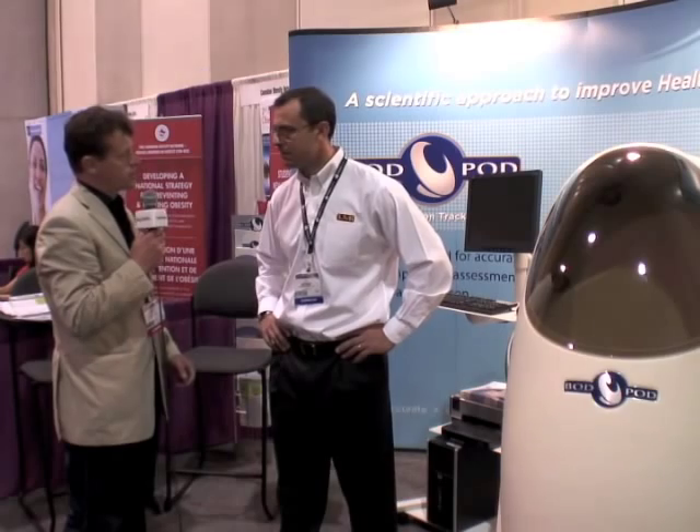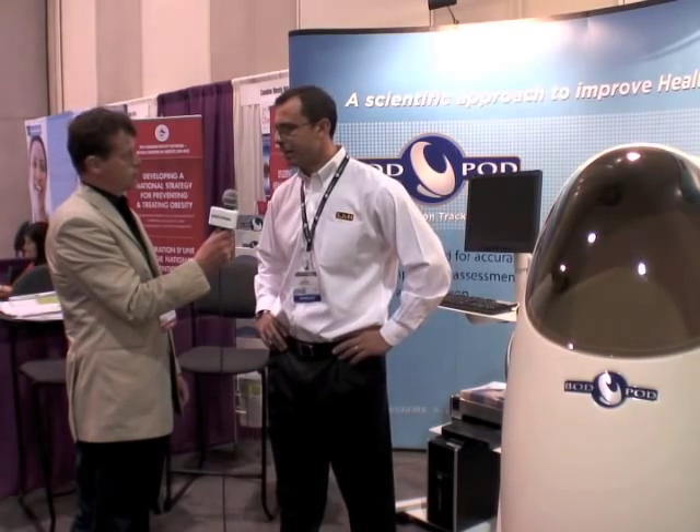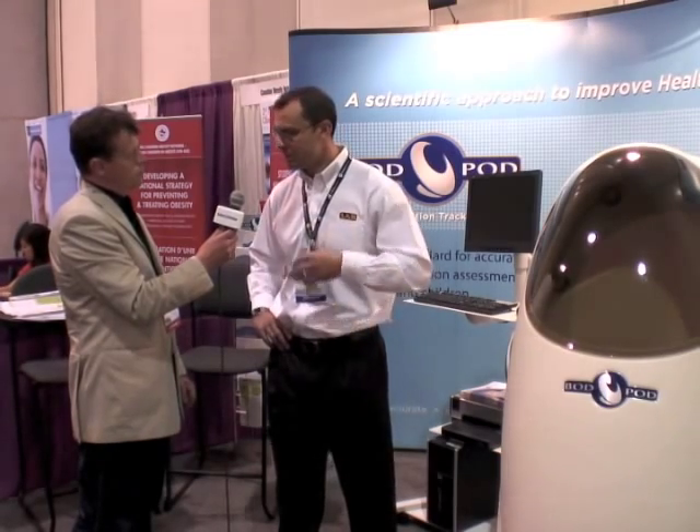And how many locations are there where you can get measured? We sell into the university market, the elite athletic market, the military market, and the wellness market. In the wellness market you have the most places accessible to people who just want to use body composition to track nutritional or exercise intervention. On our website, www.lifemeasurement.com, you can find the nearest testing location in the U.S. Depending on the state, you can find where you can be tested.